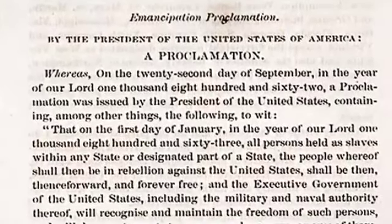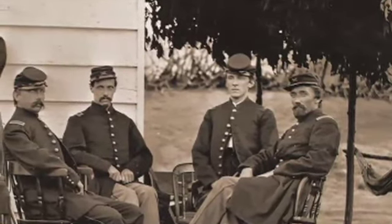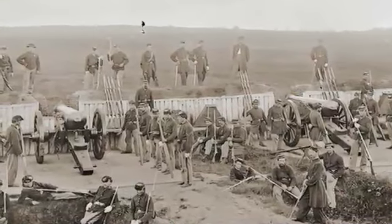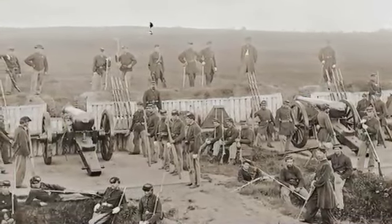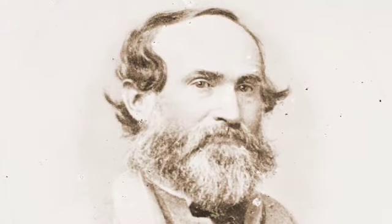In 1864, GPO employees participated more directly in the war when Company F of the Interior Department Regiment, composed of GPO printers and pressmen, marched into Northwest Washington to help repel Confederate forces under General Jubal Early at the climax of his raid on the Capitol.